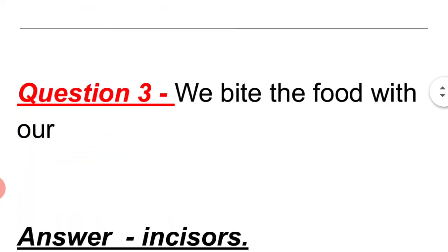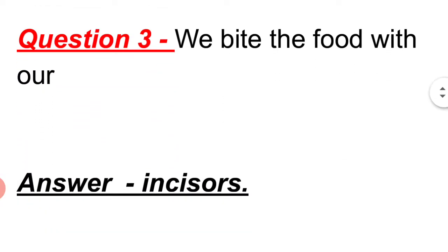Question 3: We bite the food with our incisors.